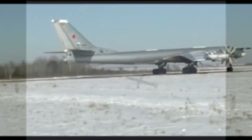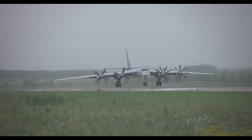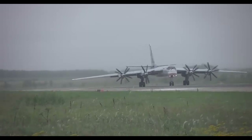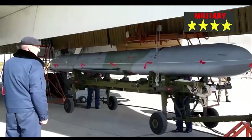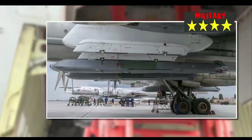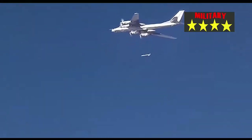Despite the sanctions imposed on Russia by the United States and its allies, production of the Kh-101 is in fact continuing. According to a report by the Ukrainian military, wreckage from Kh-101 missiles they shot down shows that missiles were manufactured after the start of the invasion, meaning Russia managed to acquire the necessary foreign components. Some sources report a production rate of 15 to 20 missiles per month.